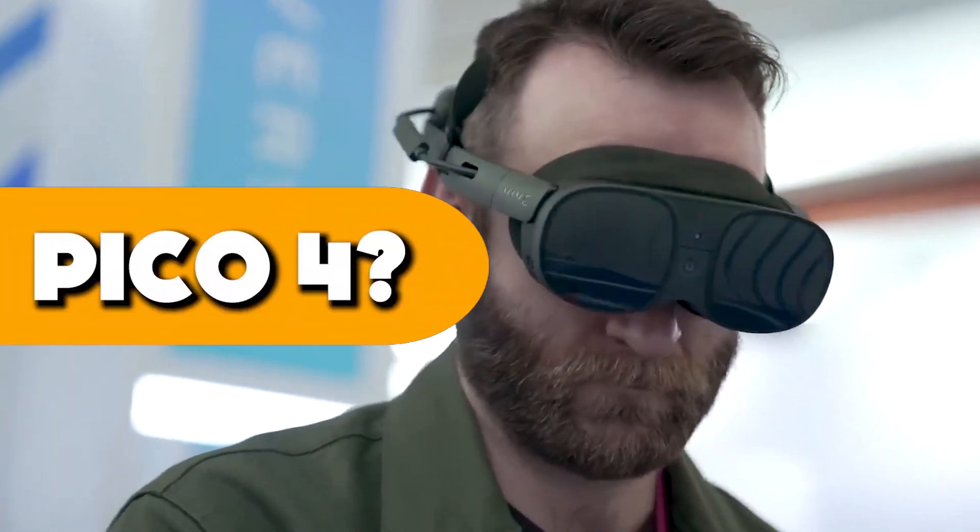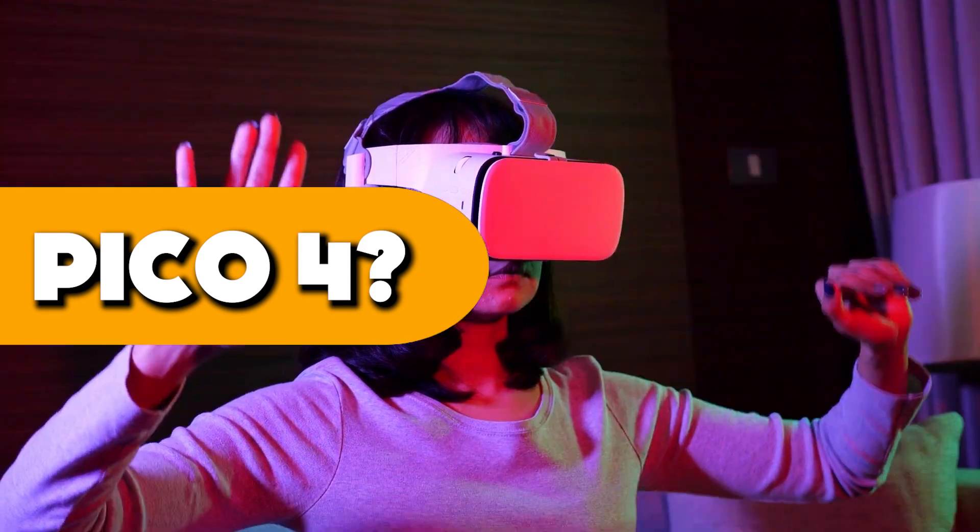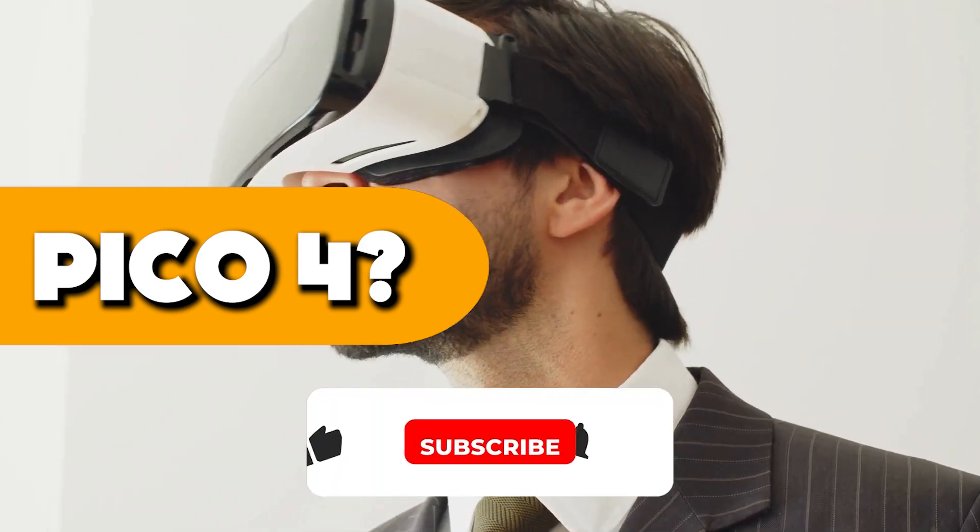If you're interested in other VR headsets like the Pico 4, check out our honest review of that headset. Thanks for watching, and if you enjoyed this video, join NXT Gen by subscribing.